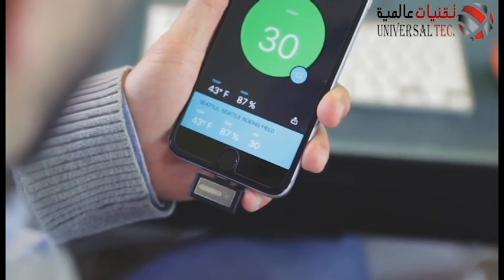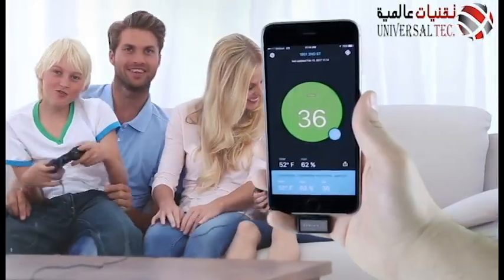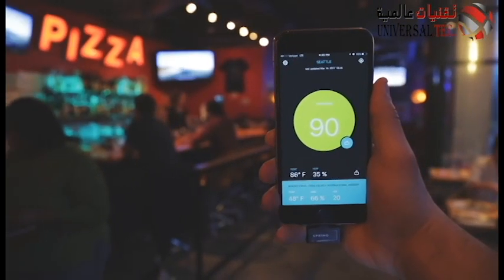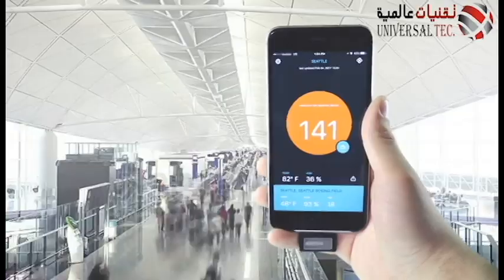SPREMO keeps you informed, whether you're at work, home, school, outside, a bar, salon, restaurant, or the airport.